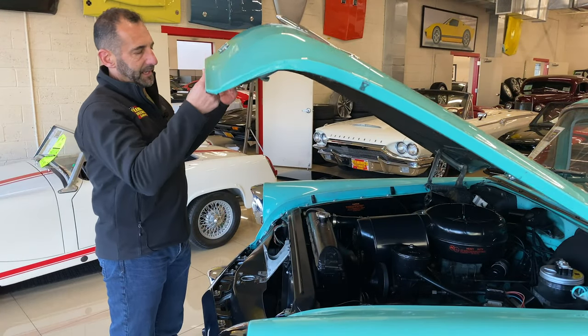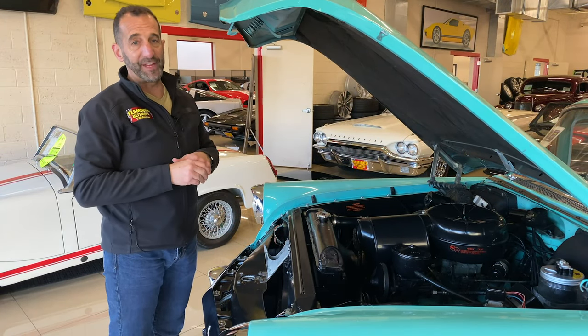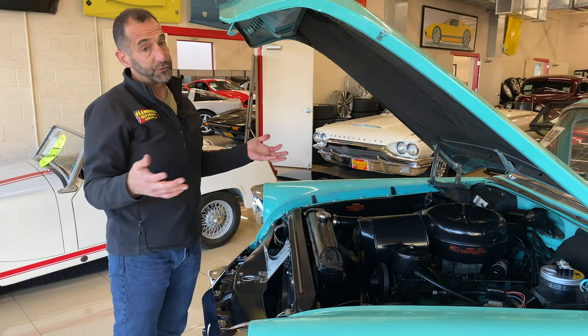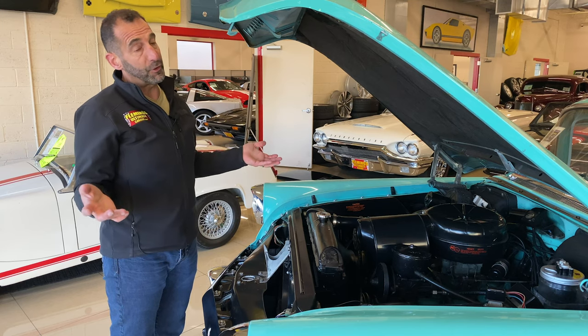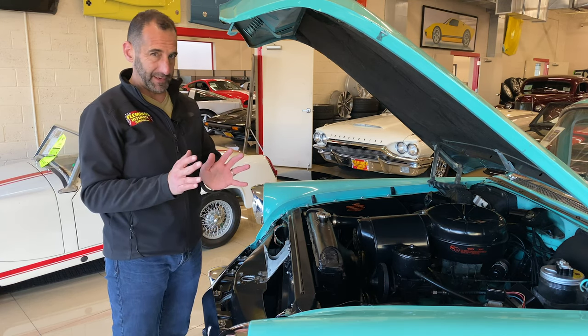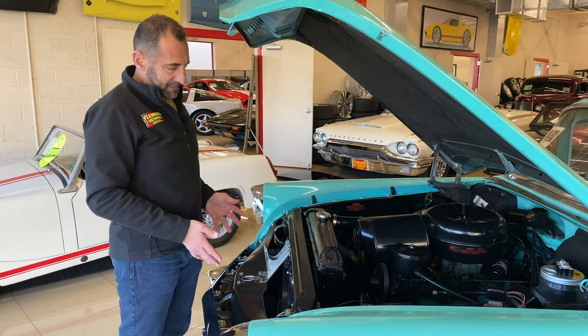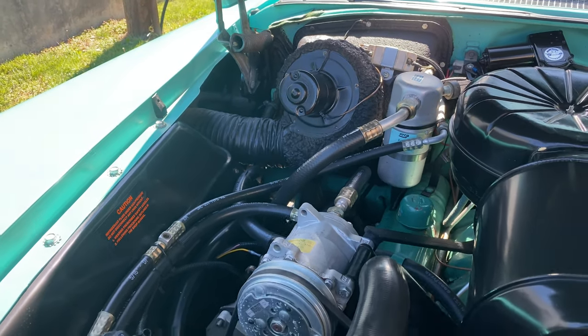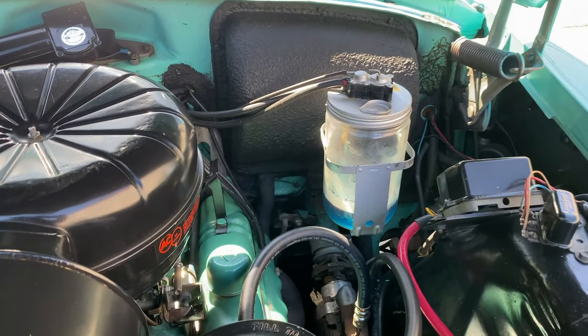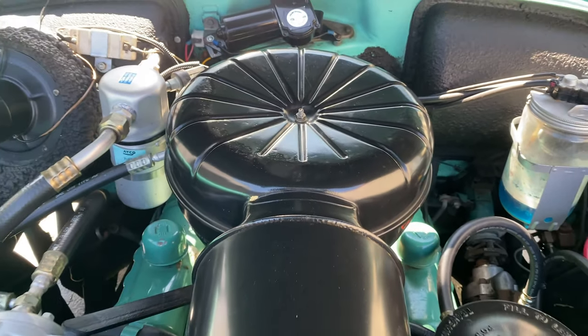Let's take a peek under here. We've got our 331 Nailhead V8, rated at 220 horsepower. This has some upgrades on it — maybe it's 250 horsepower now. This car really goes down the road. One of the things I also like is it has power steering and power brakes. It has an electric fan as well because of the updated air conditioning, so you're getting modern air conditioning and heat — you can drive this all throughout the year.